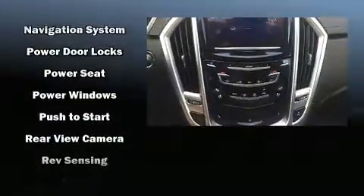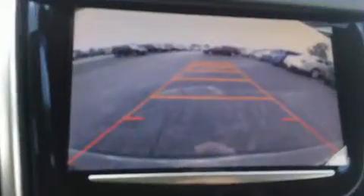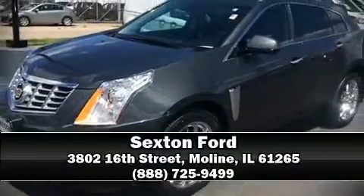Safety equipment has been integrated throughout, including head curtain airbags, OnStar, and four-wheel disc brakes with ABS. Please don't hesitate to give us a call.